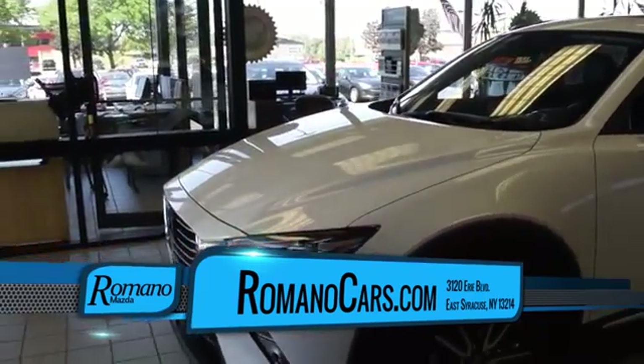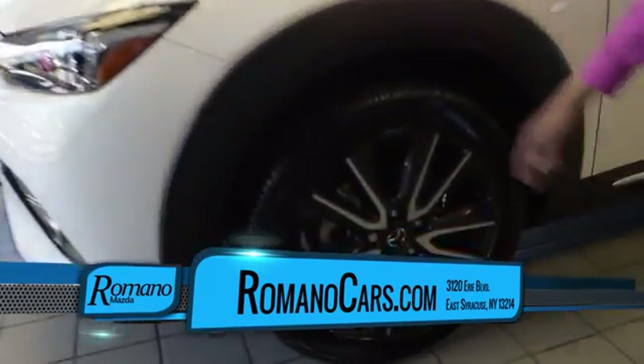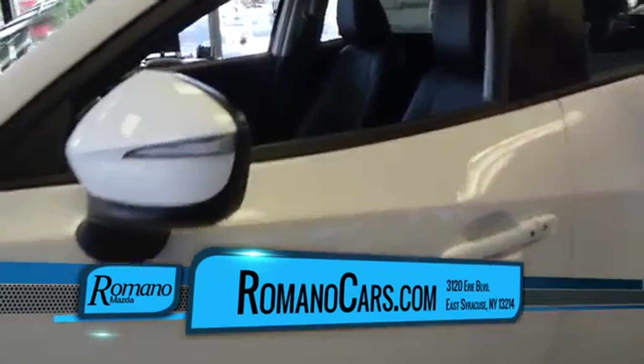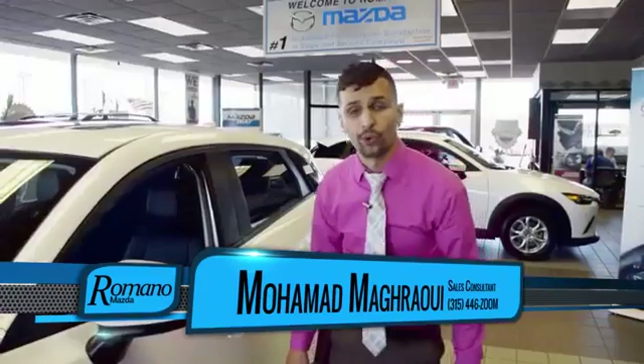This particular unit comes standard equipped with the 18-inch wheels, as beautiful as they are, all-season tires, advanced keyless entry, leather, sunroof, as well as heated seats.